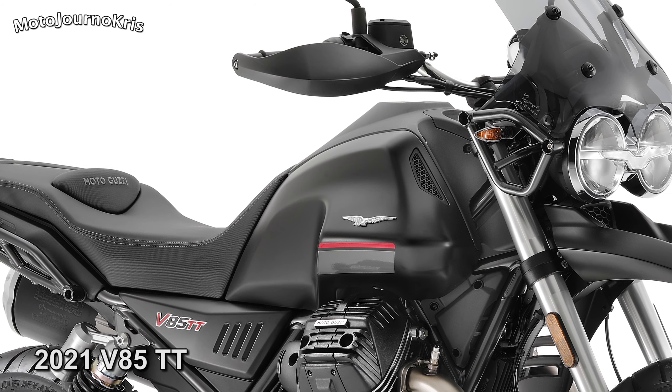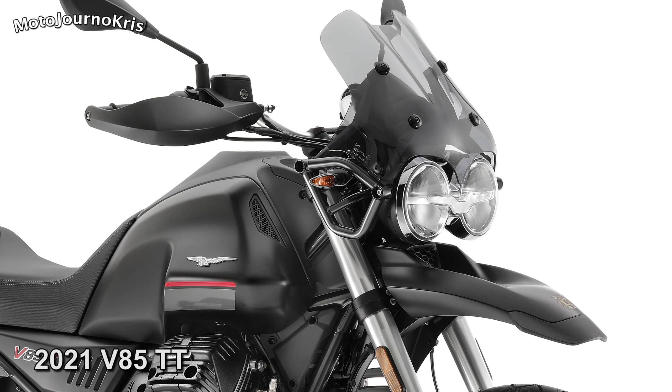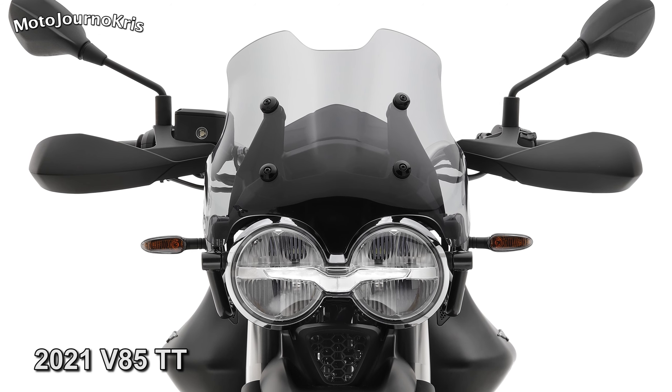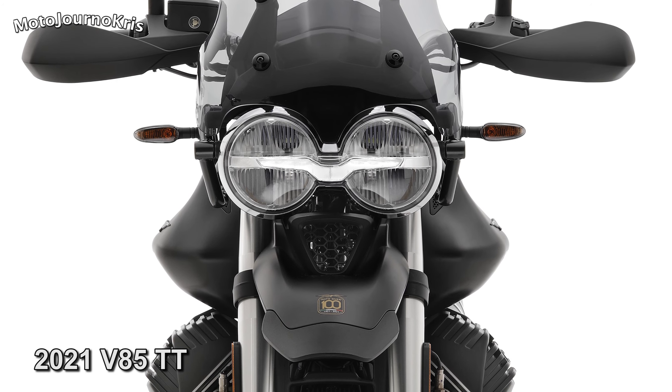Wheels look to be the same size, with a 19-inch front and 17-inch rear, while the V85TT also boasts dual Brembo four-piston calipers on the front on 320mm rotors, and a 260mm rear with two-piston caliper, more closely aligning with what's seen on the V7 and V9.